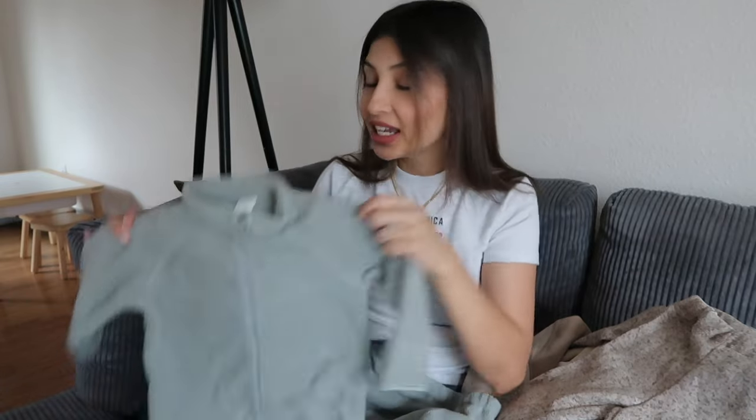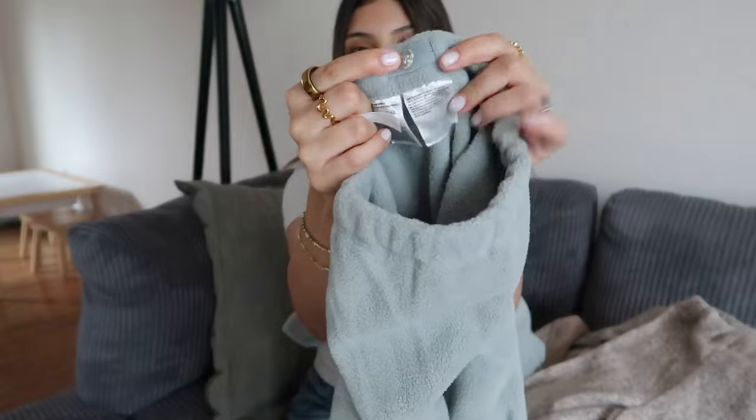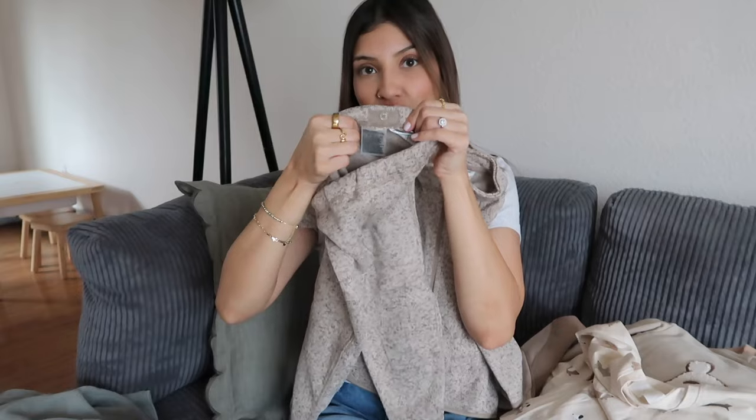I got Josiah this fleece set — I figured this would be really good as a base layer or just for lounging around the house on chilly days. It's super cozy and comes with matching bottoms. What I like about H&M's bottoms for younger children is they usually have the adjustable waist, and the matching bottoms on this one have that too.